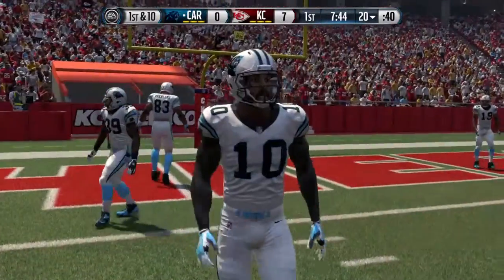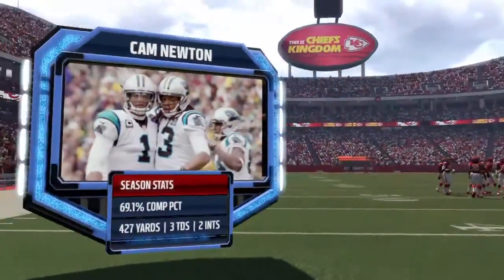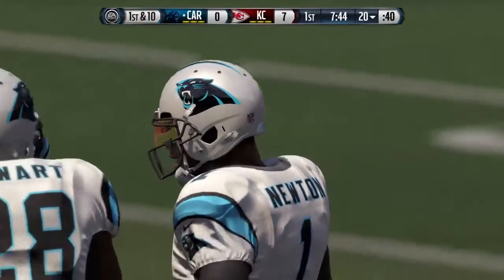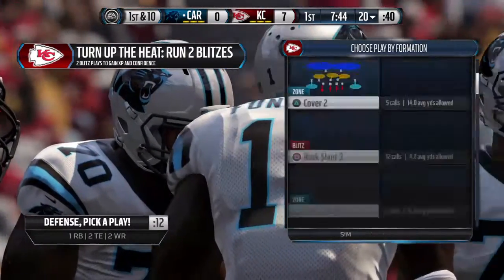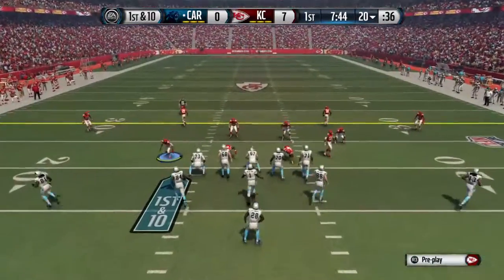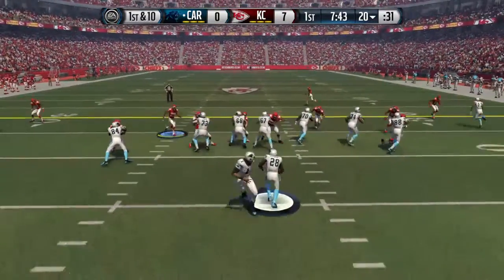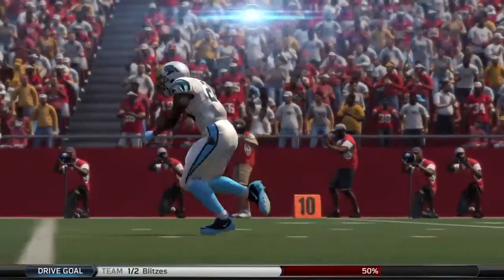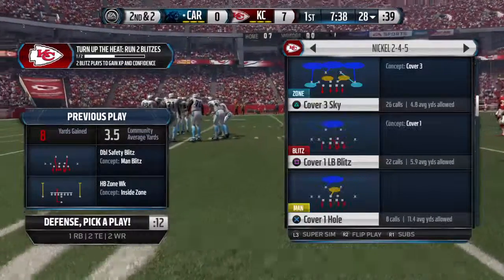And a touchback here, we'll bring the ball out to the 20. Newton's coming off a game where he threw two touchdown passes a week ago. First down at the 20. Stewart's going to take the handoff. Coaches just give up too early on the run game — they'll keep it going today after that run. Decent pickup by the running back.